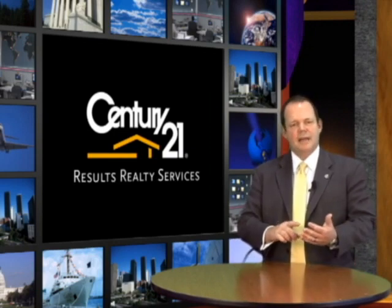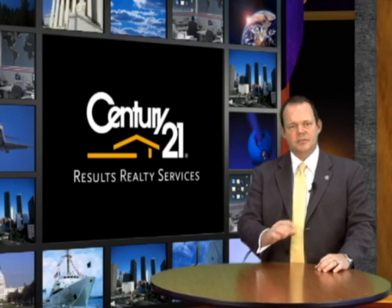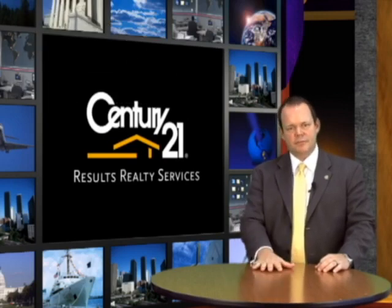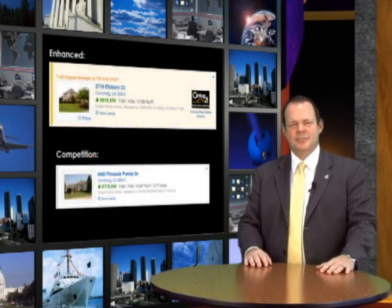We went to the top five sites — that's homes.com, homefinder.com, Trulia, Zillow, and realtor.com — and we asked: how can we lock our listings down so that no other agents get the leads that our agents should? After all, they fought for those leads. We need to protect them and send those leads back to them. So what does this mean to you?